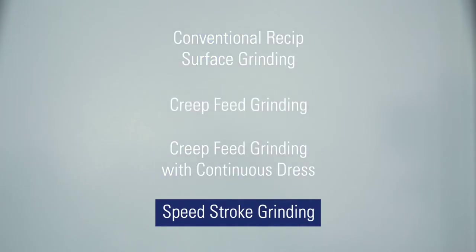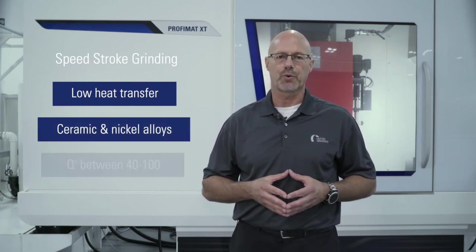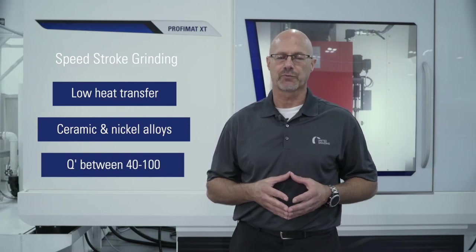Lastly, speed stroke grinding. This has an extremely low heat transfer and is uniquely qualified for difficult-to-grind materials like ceramic and nickel alloys. Q-Prime for the right application can range from 40 to 100.